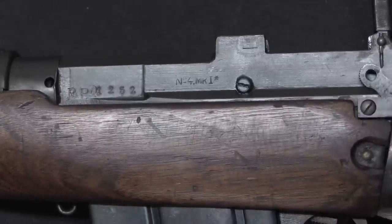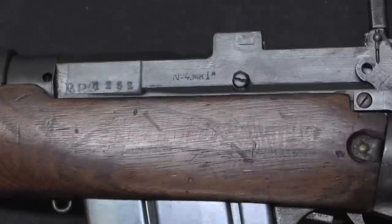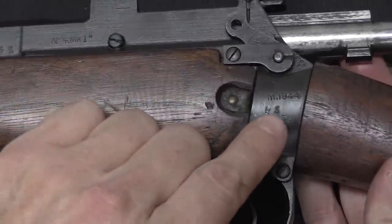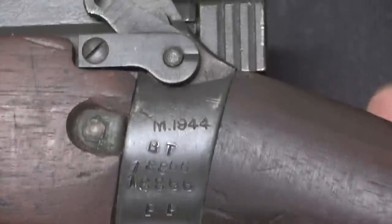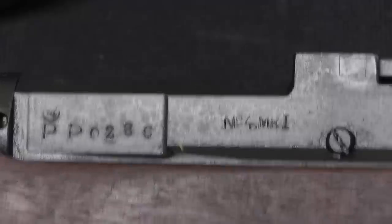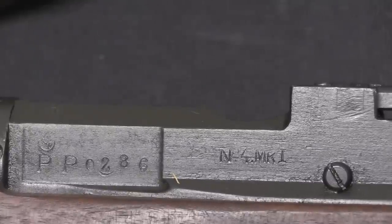However, in 1944 they screwed up some of their markings. There's a known phenomenon of early 1944 Maltby guns marked as Mark I Star, even though they're actually No. 4 Mark Is. In this cache of French Resistance rifles, there are actually a bunch of these mismarked guns. Here is a Maltby BS series — star. Here's another Maltby example, 1944, BT series 18,000. By the time the guns got past about BT 15,000, they had corrected the roll mark on the side to just be No. 4 Mark I. Those were generally considered an extremely rare variation of the Lee-Enfield, and a substantial number of them have shown up in this cache. It's likely that a lot of Maltby's early 1944 production was actually assigned to Operation Carpetbagger for dropping to the French.